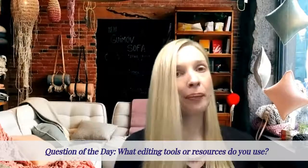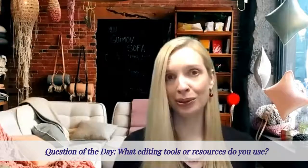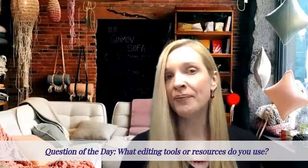Go ahead and try After the Deadline with your writing. My question of the day is: what editing tools or resources do you use? Please post that in the comments below, because we all learn from each other and it's great to see what other tools are out there. If you want more videos on tools and resources to make your writing better, or tips and tutorials on any aspect of academic writing, subscribe to my YouTube channel and click the bell so you don't miss my new videos. Cheers!